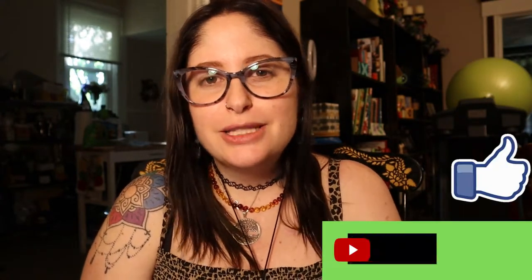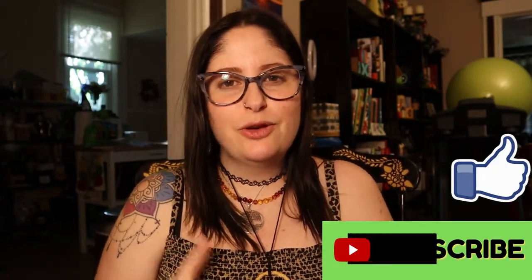Hey guys, what's up? It's Jenny and welcome back to another video on the channel. For today's video guys, we have found it — Halloween is here. I'm so excited! If you're like me and enjoy Halloween hunting decor videos, definitely make sure to like this video, subscribe to the channel, and hit the notification bell so you're notified every single time I upload a video.